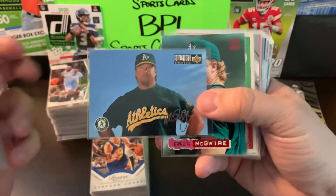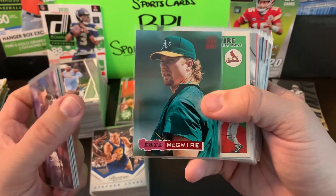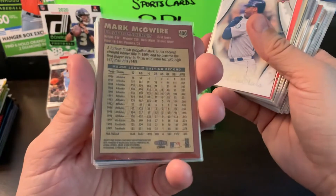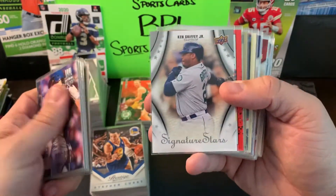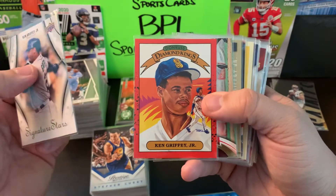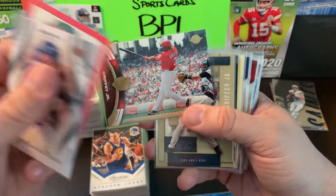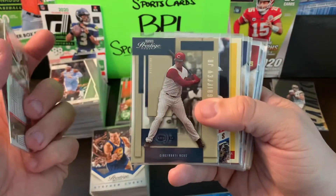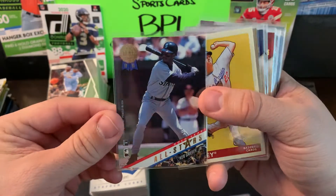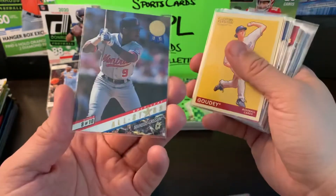We got some McGwire Collector's Choice with a silver signature — I believe that's just a team checklist. More 1994 Topps Stadium Club, Flair Tradition from 2000. You can't find baseball cards without some Ken Griffey Jr. — we have Signature Stars, a 1990 Donruss Diamond Kings, some Sweet Spot Baseball when he was on the Reds, Prestige 2004, and the best one of the batch: the 1993 Leaf Baseball Gold Leaf All-Stars with Griffey Jr. and Marquise Grissom.